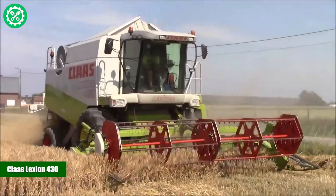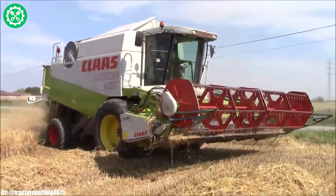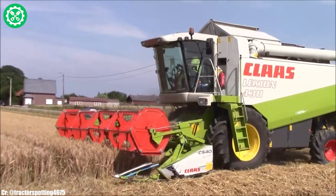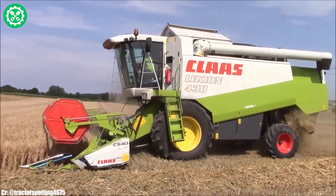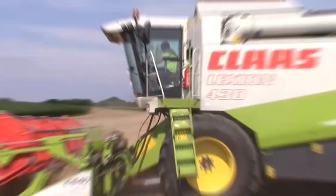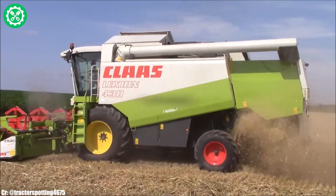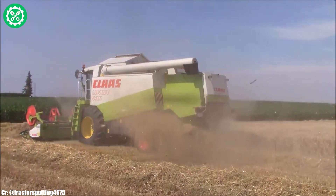The Kloss Lektion 430 is a reliable and efficient combine harvester, offering farmers a versatile solution for grain harvesting. Manufactured by Kloss, this model features a robust engine and cutting-edge harvesting technology, making it well-suited for various crops and field conditions. With its auto-contour technology, the Lektion 430 ensures consistent cutting height, optimizing grain quality.